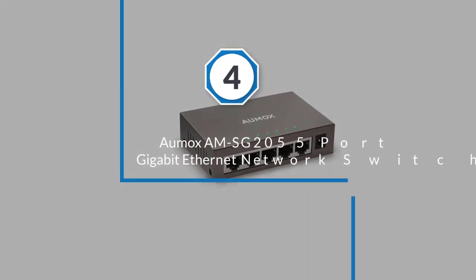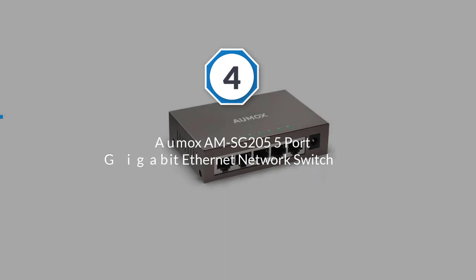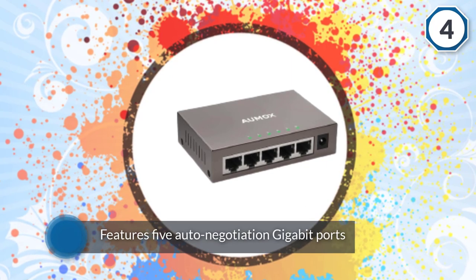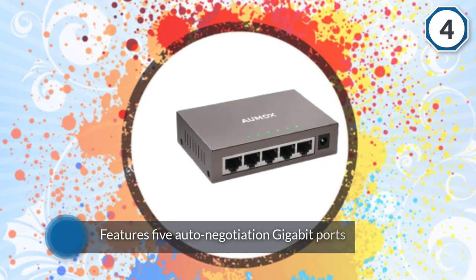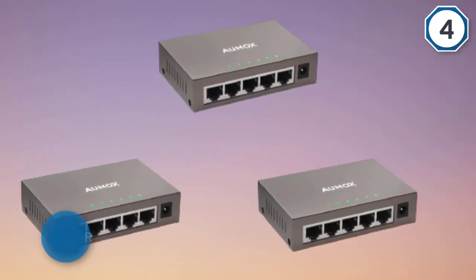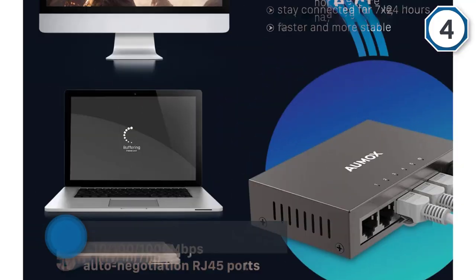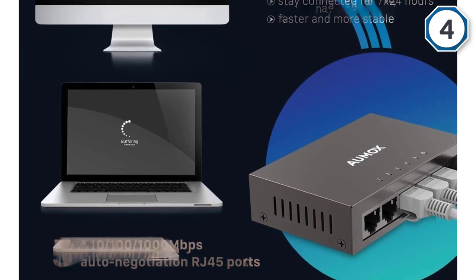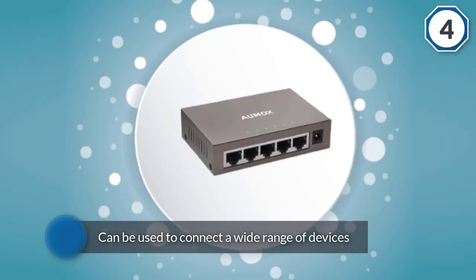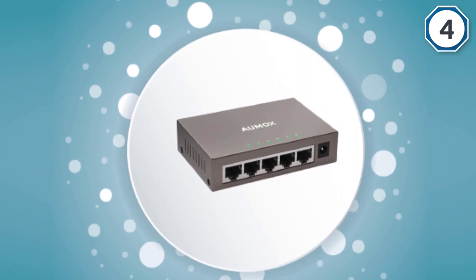Number four: OMOS AMS-G205 5-port gigabit ethernet network switch. It's an excellent choice for tech savvy households that need to optimize their home network for multiple smart devices. The OMOS switch features five auto-negotiation gigabit ports that can expand your network's capacity, allowing power users to run high bandwidth applications without encountering interference or lag.